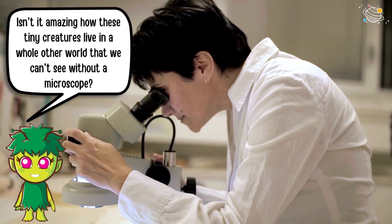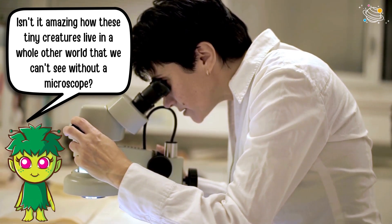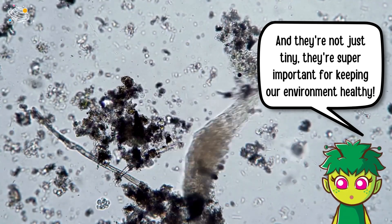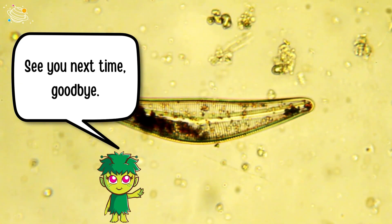Isn't it amazing how these tiny creatures live in a whole other world that we can't see without a microscope? And they're not just tiny — they're super important for keeping our environment healthy. See you next time, goodbye.